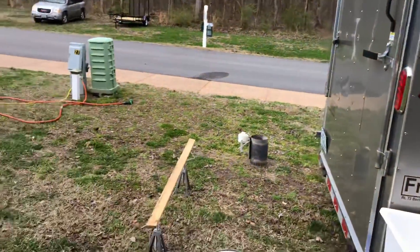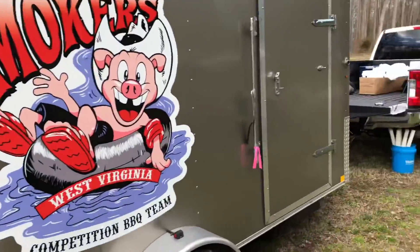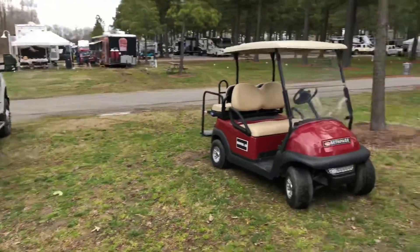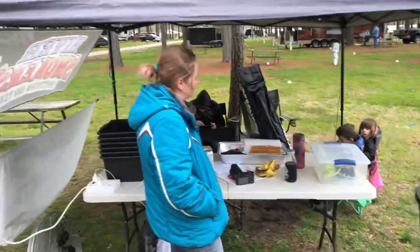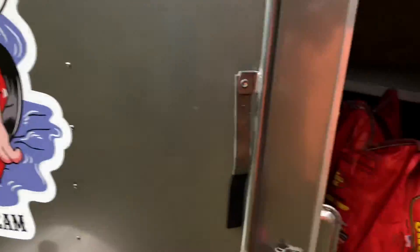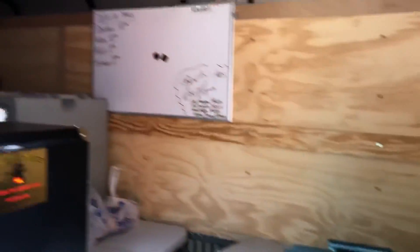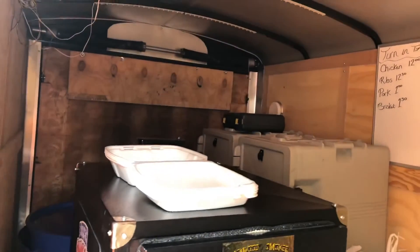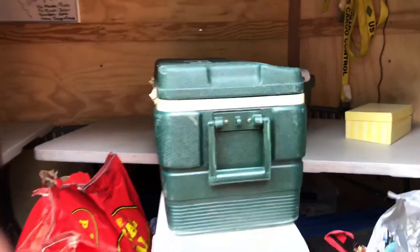Alright guys, we're set up. We had our cookers down, but it's calling for a little bit of rain this afternoon, so we're just going to put everything in there and then set up camp. Miss Katie, the kids — that's just the living room. We have our camp in here with our tables.